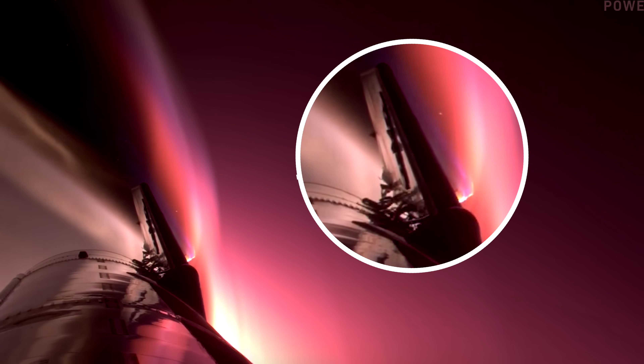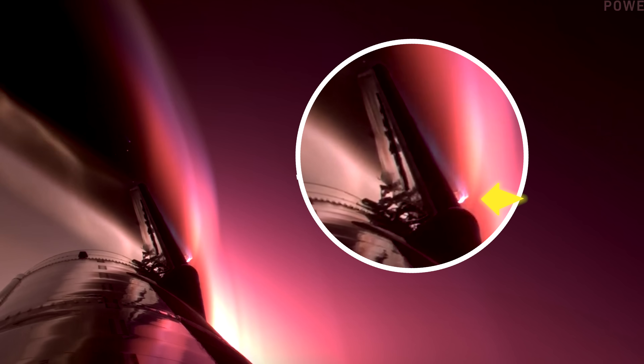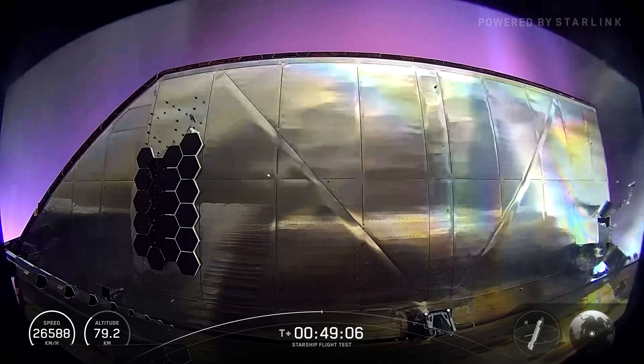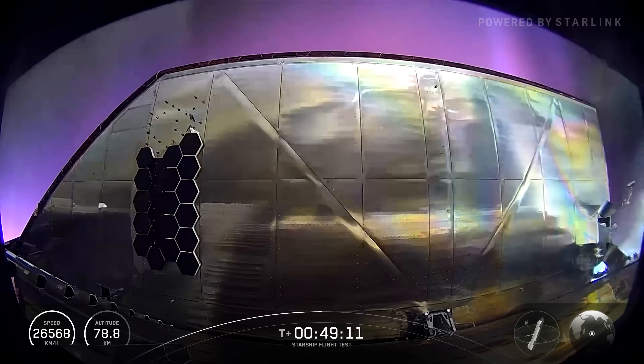The view then switched to a camera looking down the left side of the ship, where even more damage could be seen — a stringer bent at a right angle to the hull, along with pieces of insulation and metal flapping in the airstream. Despite the damage, Starship successfully made it through re-entry. The aft flaps, particularly the left one, suffered visible damage similar to what we saw on the forward flaps of earlier generation ships.